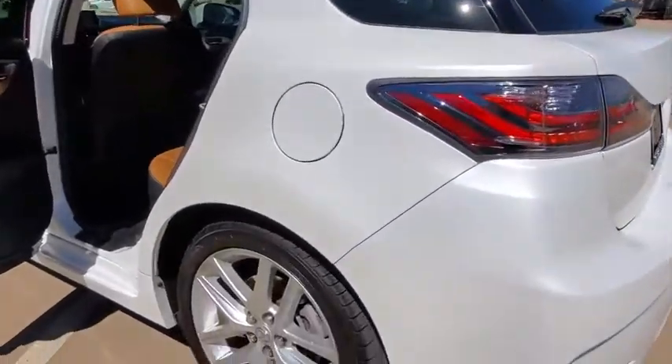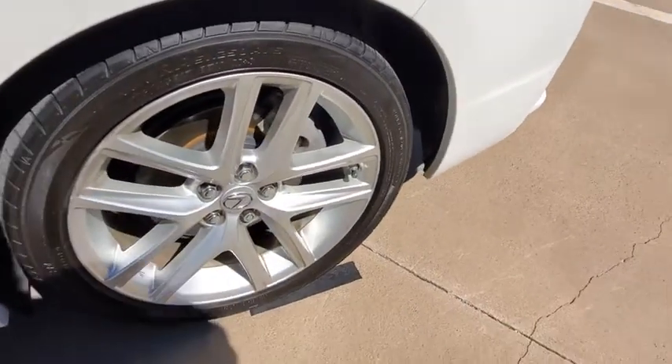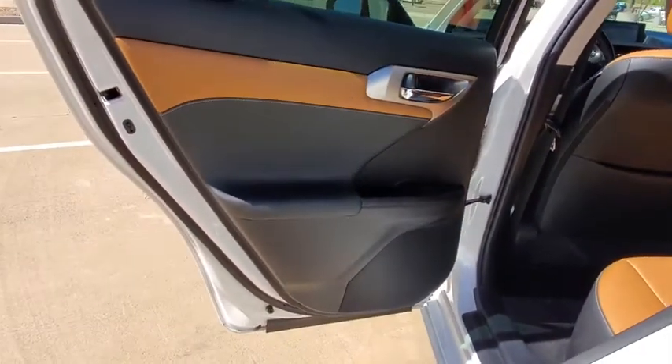traction control, backup camera, navigation package, dual airbags, Bluetooth, power steering, HomeLink garage door opener, four-wheel disc brakes, AM FM CD, MP3 radio,